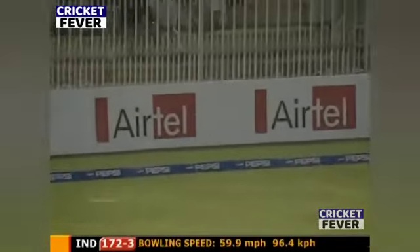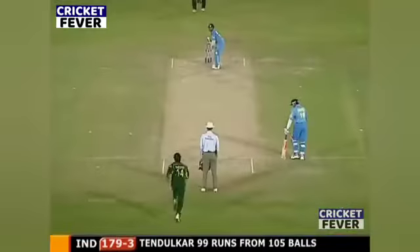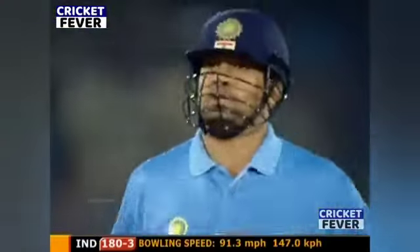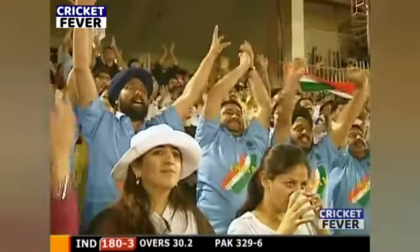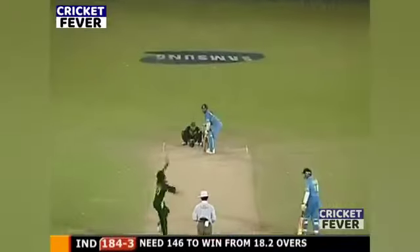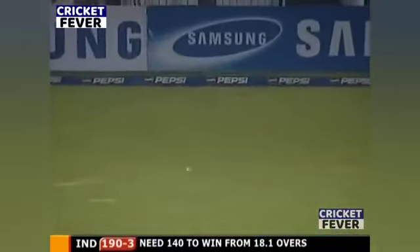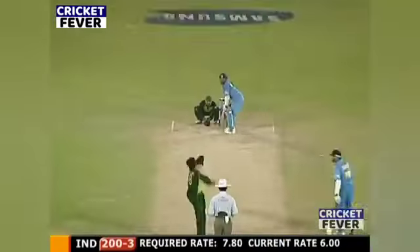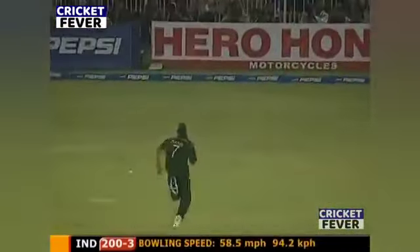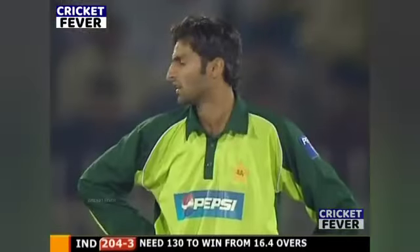That's a great shot from Rahul Dravid. There's the 100 for Sachin Tendulkar — the first Indian batsman to make a one-day international hundred in Pakistan. Oh, that's beautiful, that's six! Oh, how quick was that? No chance of having a look at the bowler. It's going to take a lot out of him physically. He's got four.